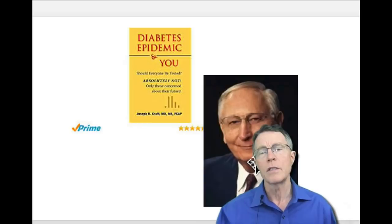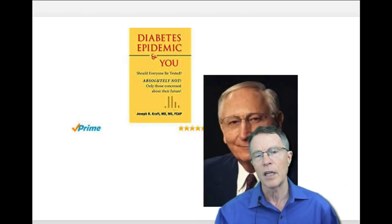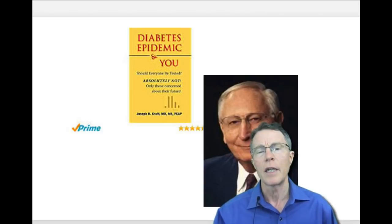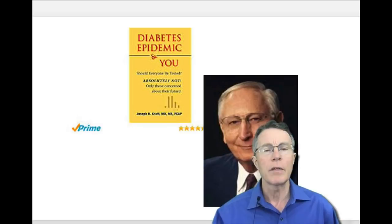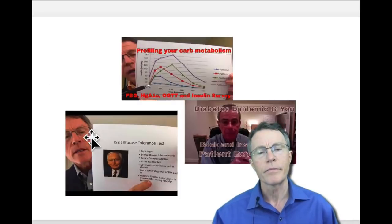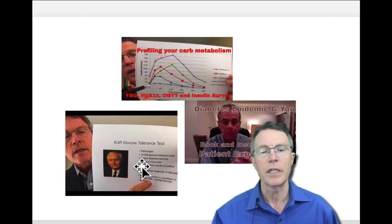The history: it was developed by a doctor named Joseph Kraft. He was a pathologist, the head of a large lab in a large hospital in Chicago a couple of decades ago. He wrote a book, The Diabetes Epidemic and You, based on about 15,000 glucose tolerance tests that he did in his lab.